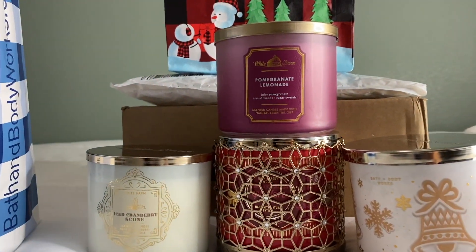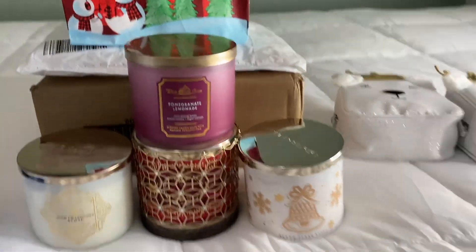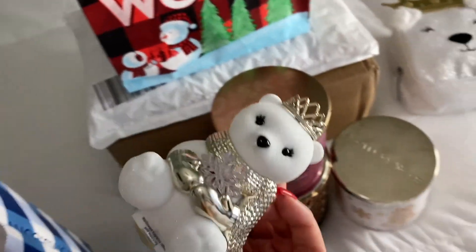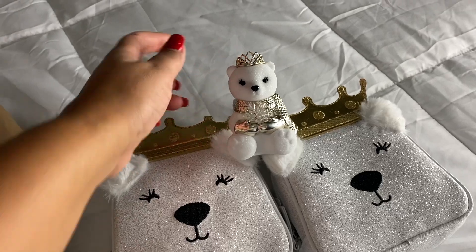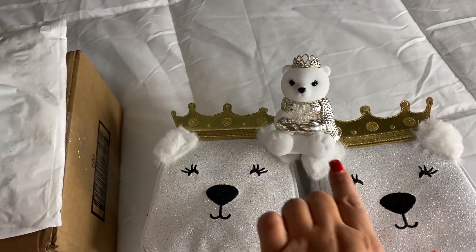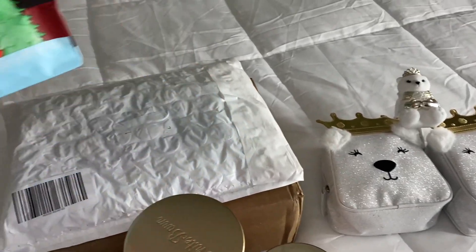Pomegranate lemonade smells so good on cold sniff and I can't wait to burn it. I also have just one wallflower plug-in — aren't these so cute? You could even gift that together, like put a wallflower in one of those bags for a little girl so she can put it in her room. Just so so cute.